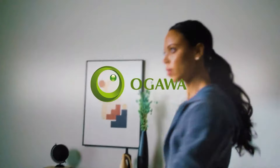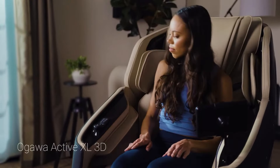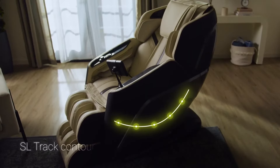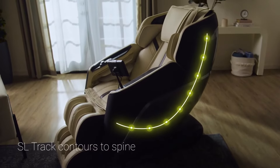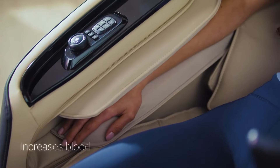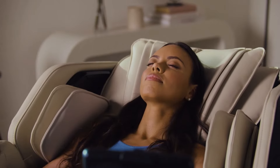Daily physical activity causes miniscule tears and inflammation in the muscles. The Ogawa Active XL is the answer to help rejuvenate your body. Featuring a roller track contoured to the spine, it massages from the neck to the glutes. Regular massage increases blood circulation, bringing nutrients to the muscles and tissues.